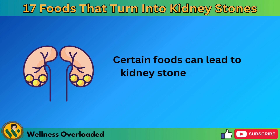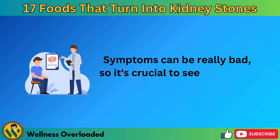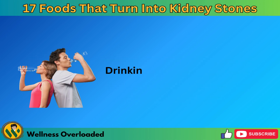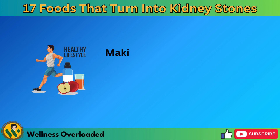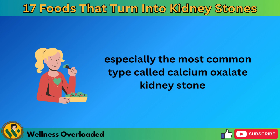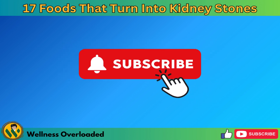Certain foods can lead to kidney stones, and it's important not to ignore them. Kidney stones are a serious health problem that needs your full attention. Symptoms can be really bad, so it's crucial to see a doctor if you notice them. While some kidney stones can pass out of your body on their own, you need to be careful about what you eat. Drinking plenty of water and staying active can help too. Ask your doctor for advice on what to eat and what to avoid. Making changes to your diet and lifestyle can greatly lower your chances of getting kidney stones, especially the most common type called calcium oxalate kidney stones. Pay close attention to what you eat every day.